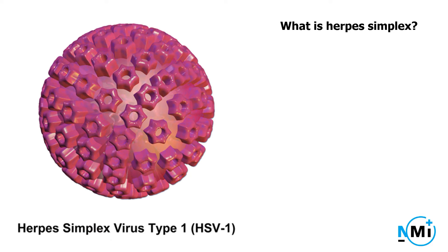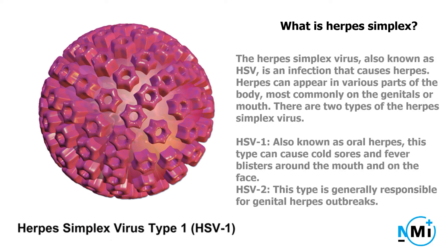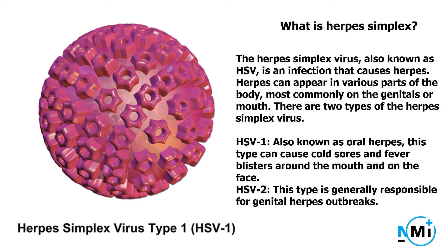What is herpes simplex? The herpes simplex virus, also known as HSV, is an infection that causes herpes. Herpes can appear in various parts of the body, most commonly on the genitals or mouth.